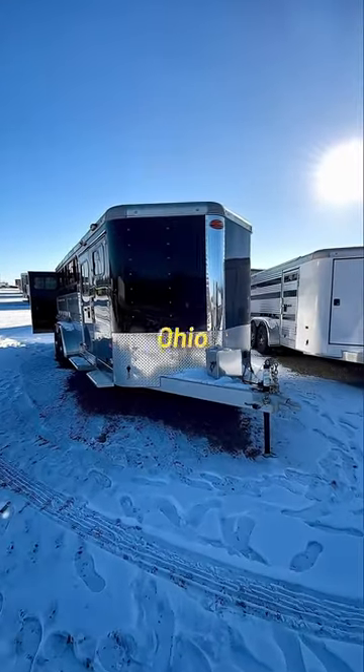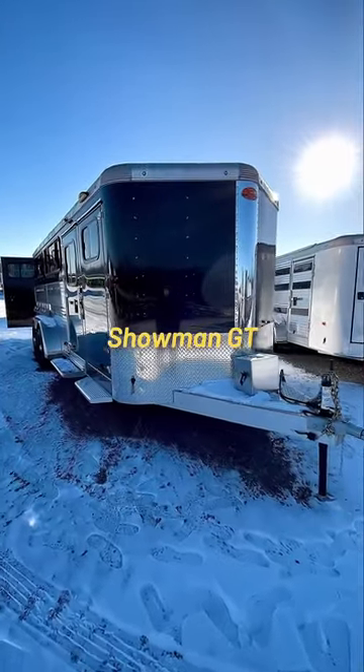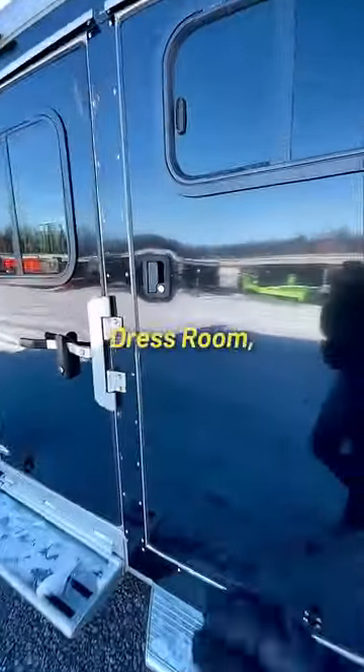It's a beautiful day here in North Jackson, Ohio to show you this Sundowner Showman GT stock trailer. Let's start with the dress room.